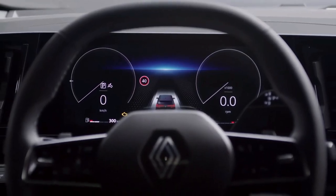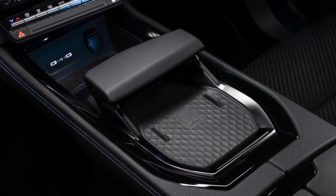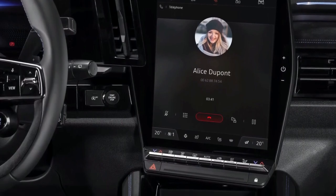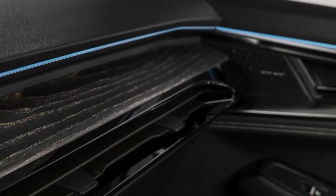According to Renault, the portrait-mounted screen measures 24.3 inches, making it one of the largest in any car on sale. Google Automotive Services is used as the default software, although the system is also Android Auto and Apple CarPlay capable.